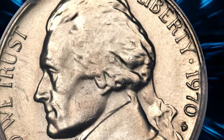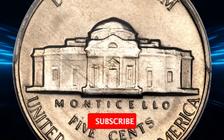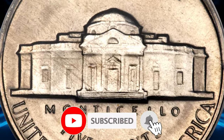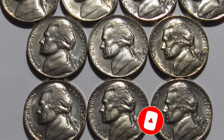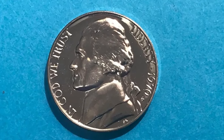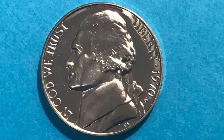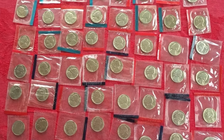Imagine finding a coin so rare and valuable that it sells for over $6,000 at auction. That's exactly what happened with a 1970s Jefferson nickel with full steps, which fetched $6,462.50 at Heritage Auctions. This stunning example highlights the potential hidden treasures in your pocket change or coin collection.